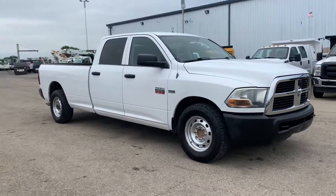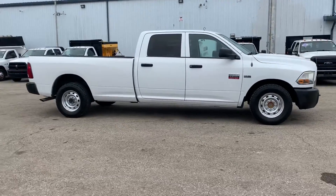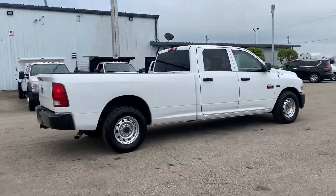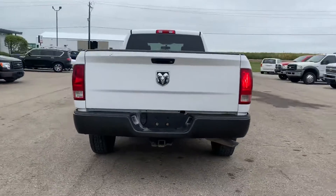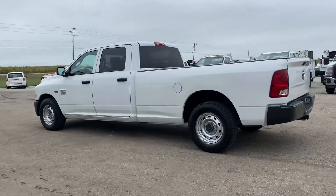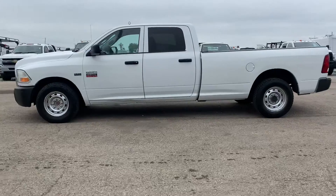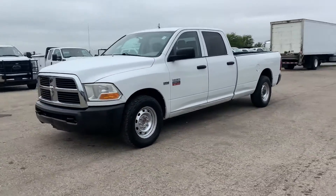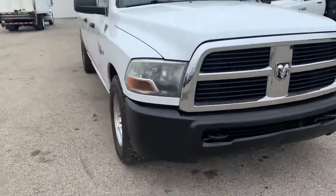Here we have a 2011 RAM 2500 pickup truck with a 5.7-liter HEMI V8 gasoline engine paired with an automatic transmission. It has 149,000 miles on it. It still needs a little bit of service work — just got it in — but I'm going to go through all the features. It's a basic work truck, it's cheap, so let's take a closer look.